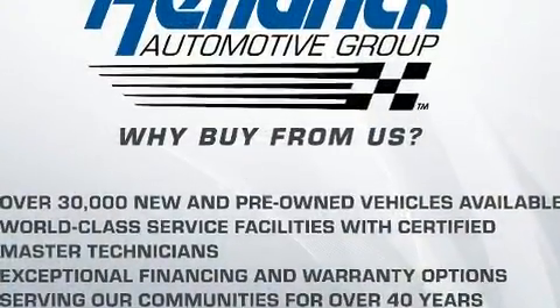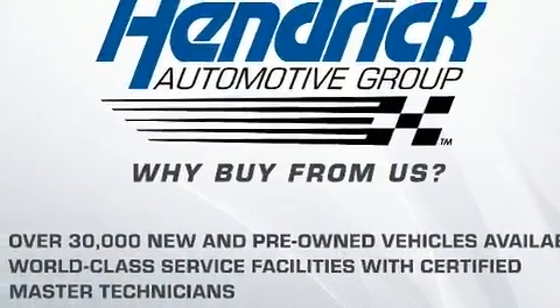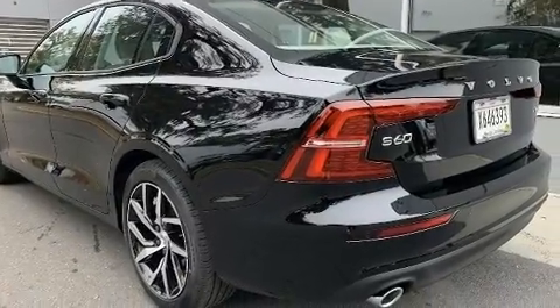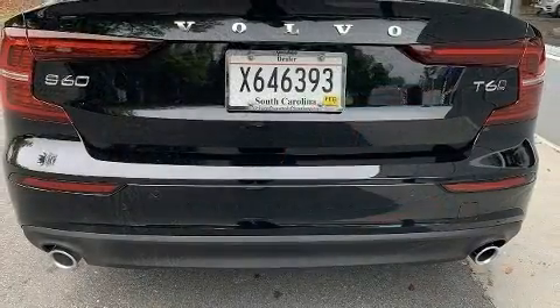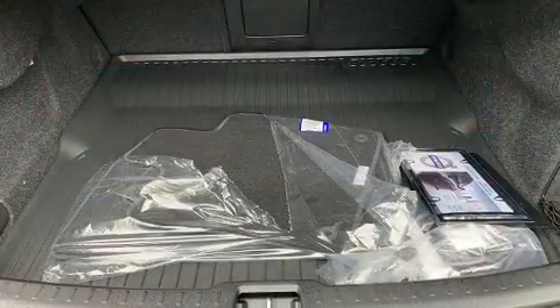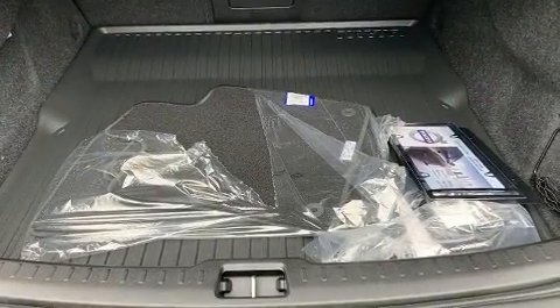A wealth of standard features means that you no longer have to sacrifice, like all-wheel drive, one-touch window functionality, power front seats, a trip computer, automatic dimming door mirrors, power moonroof, heated door mirrors, and seat memory.